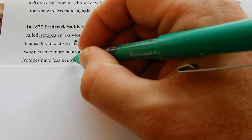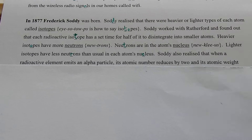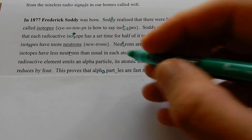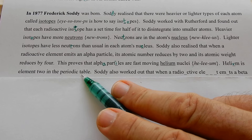Soddy also realized that when a radioactive element emits an alpha particle, its atomic number reduces by 2 and its atomic weight reduces by 4. This proves that alpha particles are fast-moving helium nuclei. Helium is element two in the periodic table — yes, it has two protons, so it must be element two.